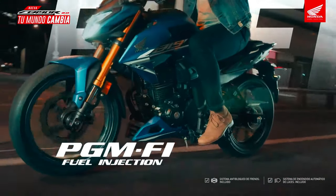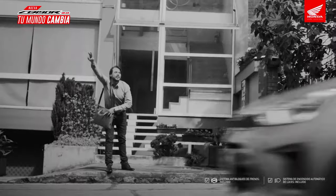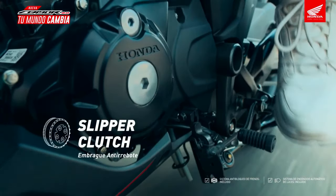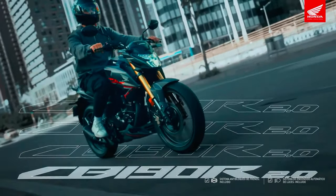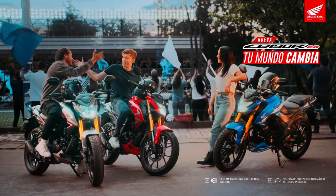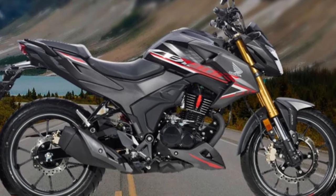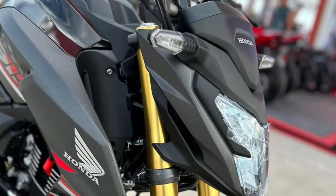The CB190R's ergonomic design ensures that the rider remains comfortable during longer rides. The seat is well padded and positioned to provide a natural riding posture. This attention to detail enhances the overall riding experience, making it enjoyable for both short commutes and longer trips. In terms of technology, the bike features a digital instrument cluster that provides essential information at a glance.